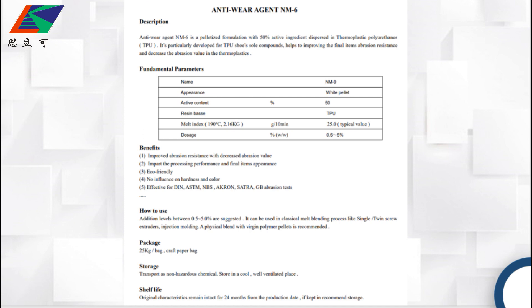The typical pellets greatly improve abrasion resistance, impart processing performance and final item's appearance. It is very eco-friendly, with no influence on harmony and color, and effective for DIN, NBS, or GB abrasion tests.